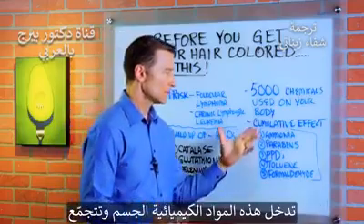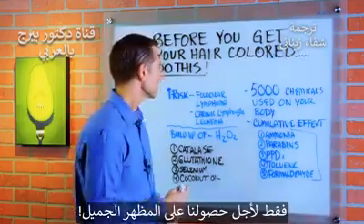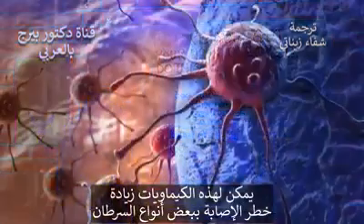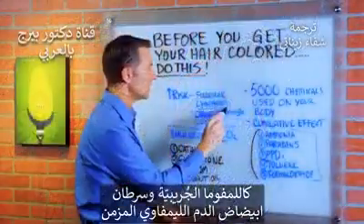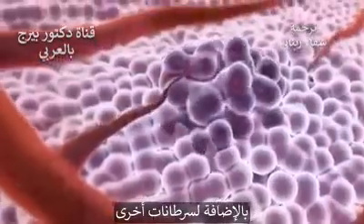These chemicals can go into the body and they can build up, all in the name of looking beautiful. They can have an effect of increasing the risk of certain types of cancer — follicular lymphoma, chronic lymphocytic leukemia, and other types of cancer.